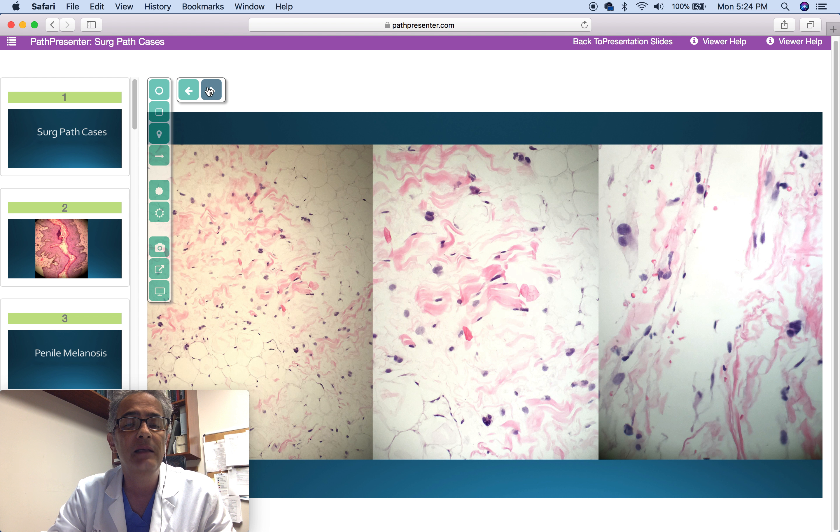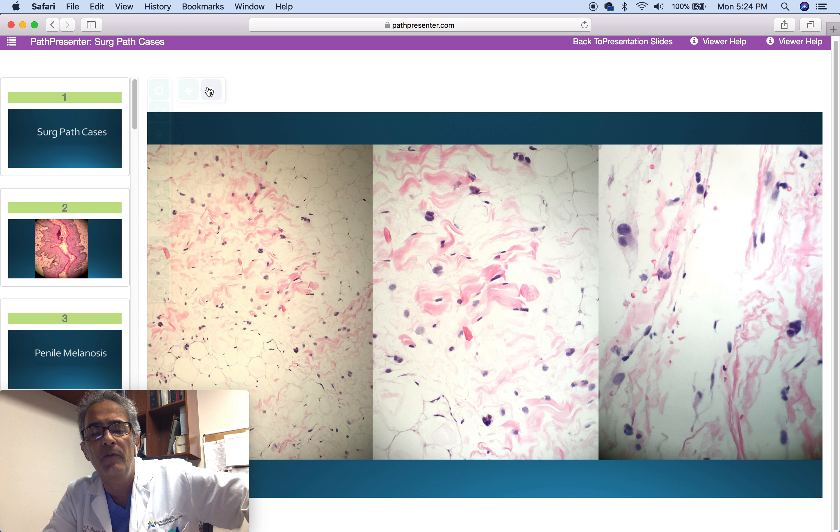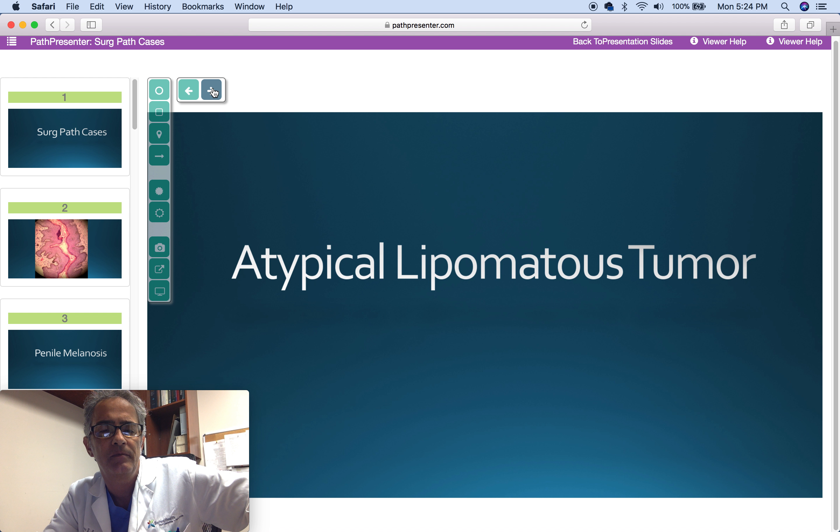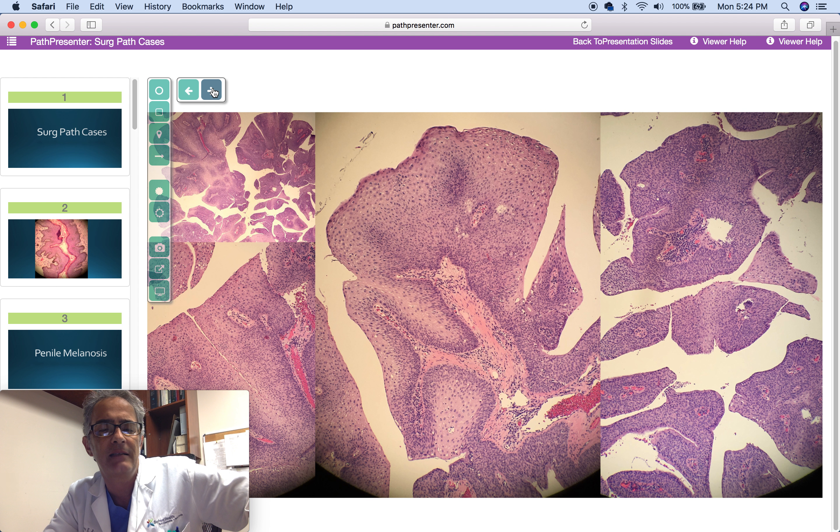Next case is a 58-year-old man with a 9 cm mass. Diagnosis: atypical lipomatous tumor, atypical lipoma.